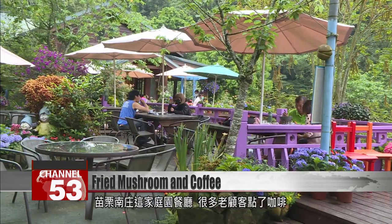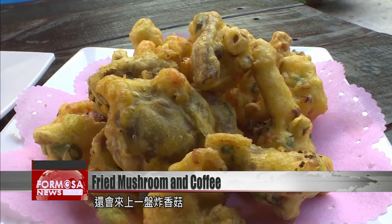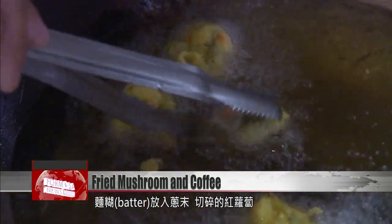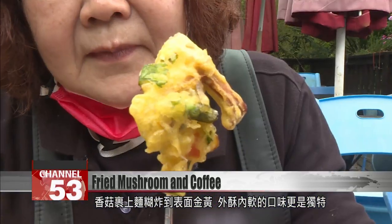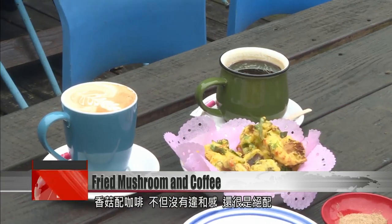This garden cafe is a bower among the woods. Many customers order a cup of coffee and a plate of deep-fried mushrooms. Mushrooms are coated in a batter flecked with green onion and carrot, then fried until golden brown. The crispy batter protects the juicy mushrooms inside, making a surprisingly perfect accompaniment to a cup of good black coffee.